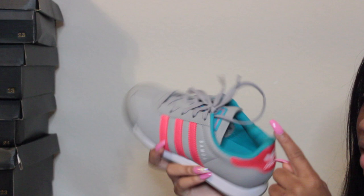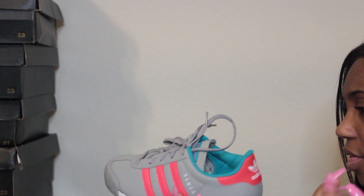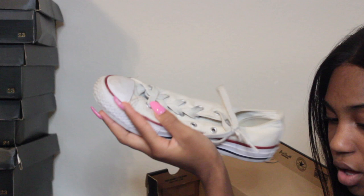These next shoes are Adidas in size two — they're gray, pink, and kind of turquoise. I really loved these shoes at one point and begged my mom to buy them, they were like 30 dollars. I don't wear them too much now but they're cute because of the colorway.